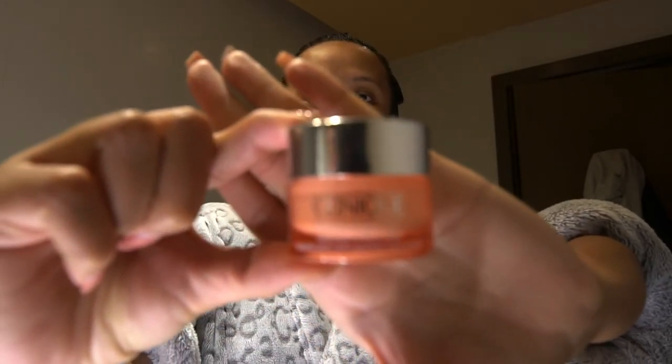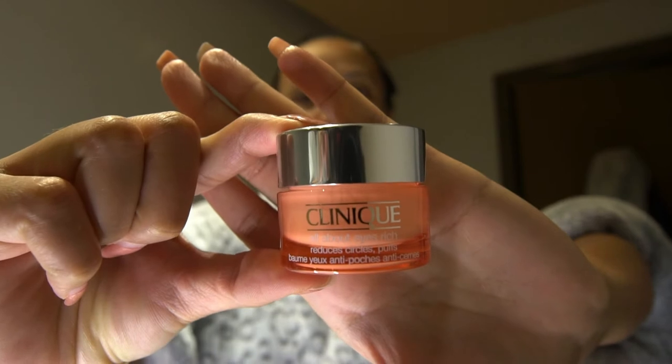For the eye cream, I'm using this All About Eyes eye cream. It claims that it reduces dark circles and puffiness. I haven't really seen any difference yet, but once I finish this bottle I'm going to update you guys. This one is one of the most important skincare products I have right now.